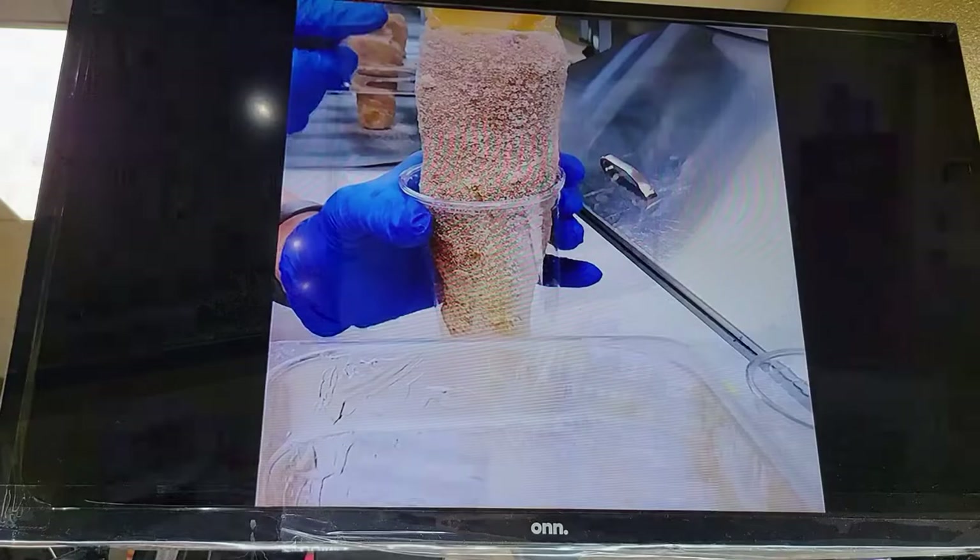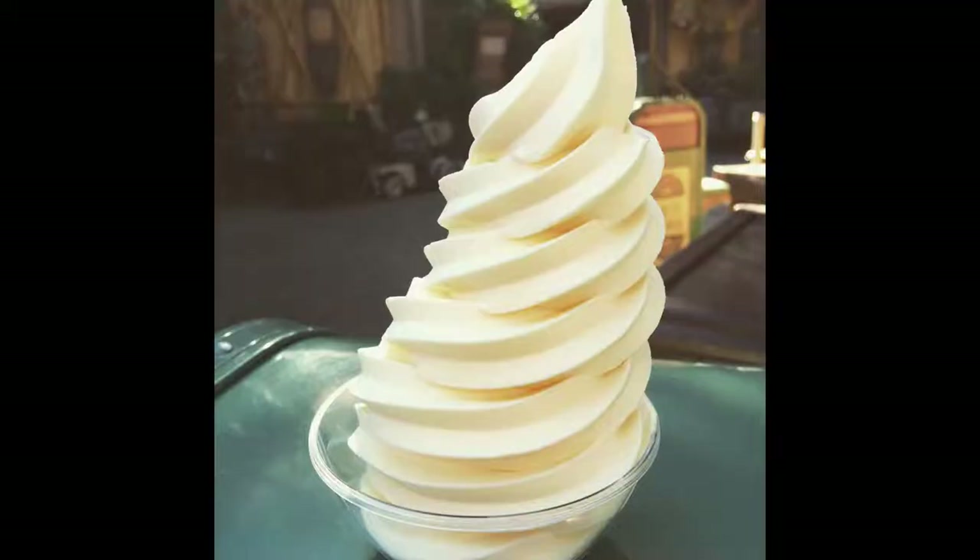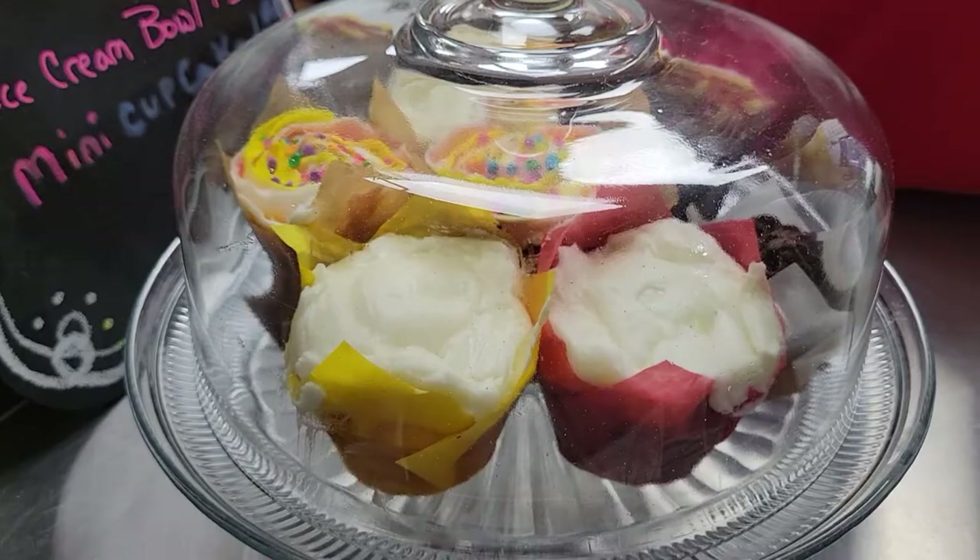Inside that deliciously warm cone, you can have fresh fruit, chocolate, caramel, gelato, Bavarian cream - basically anything put in that cone. And if you're a Disney fan, they even have Dole Whip.